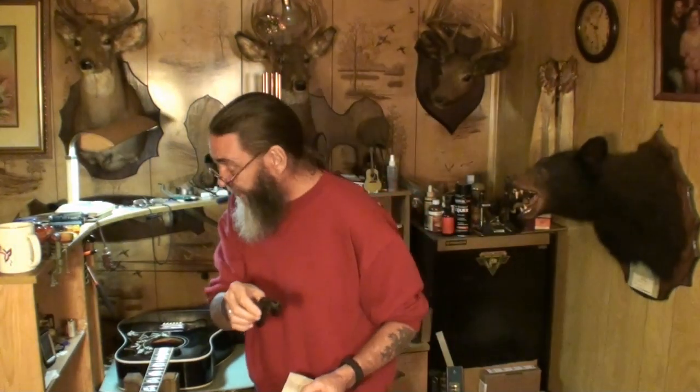A peg winder — one of these to crank your keys with. You might want to check whether it has a bridge pin puller on it or ask the store. Not all peg winders have a bridge pin puller — this one doesn't. Everybody needs a peg winder.